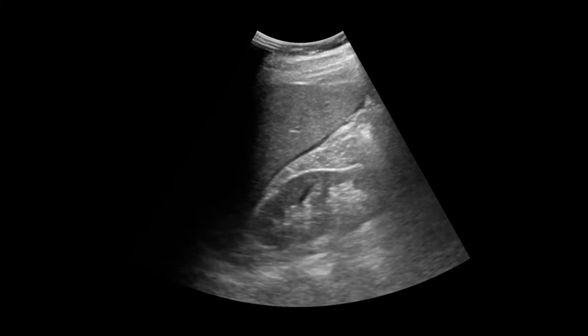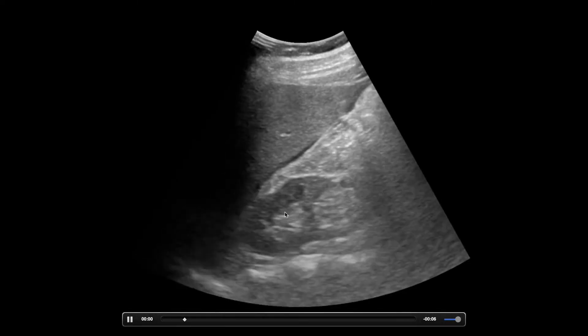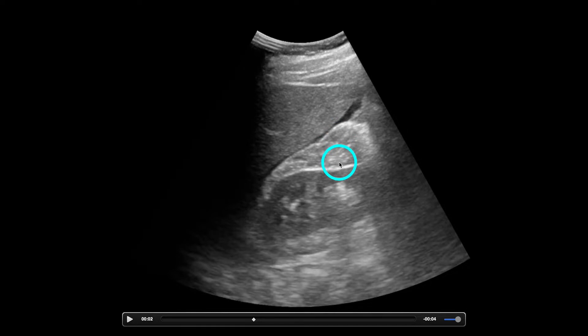Looks like a positive FAST exam. The one thing that I love about this image is this guy right here. Part of me looks at this and thinks that is clot. What would that be if it wasn't clot? It's a fat pad — a quite prominent fat pad.